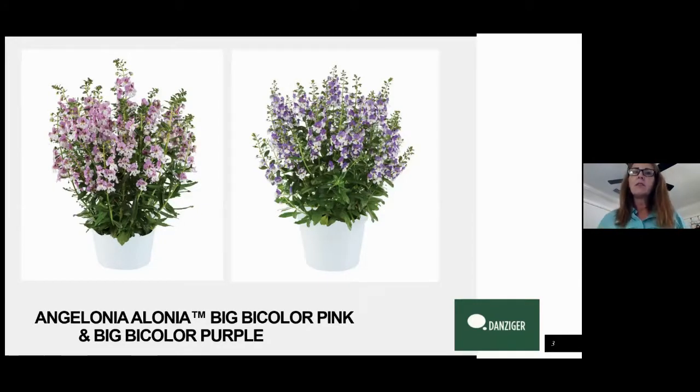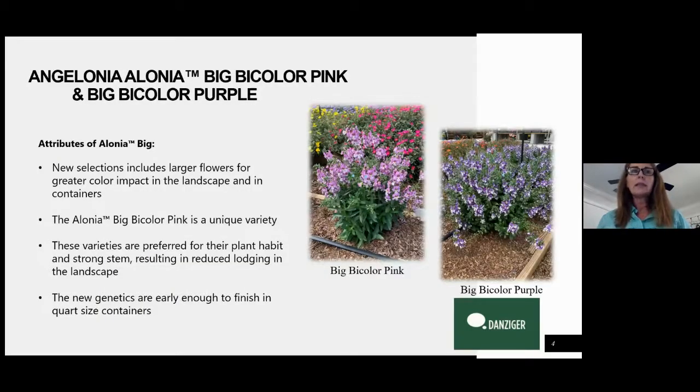The big series, which is Elonia Big, has longer flower spikes, so it gets a little bit of height to it and gives you a lot of show. We have two bicolors for 2021 that we're launching. The first one is bicolor pink and the other one is bicolor purple. They're very well matched — they look beautiful combined together in the landscape or in a container and just really perform well in the heat.